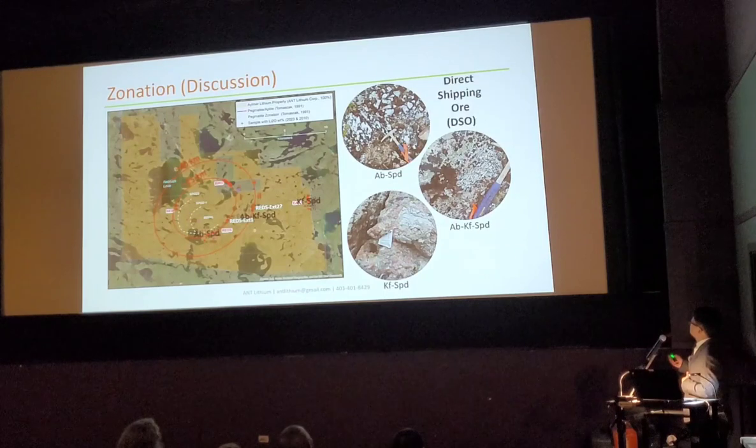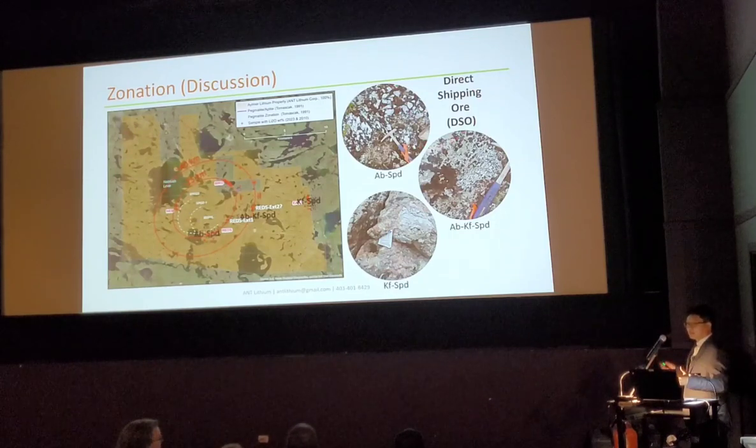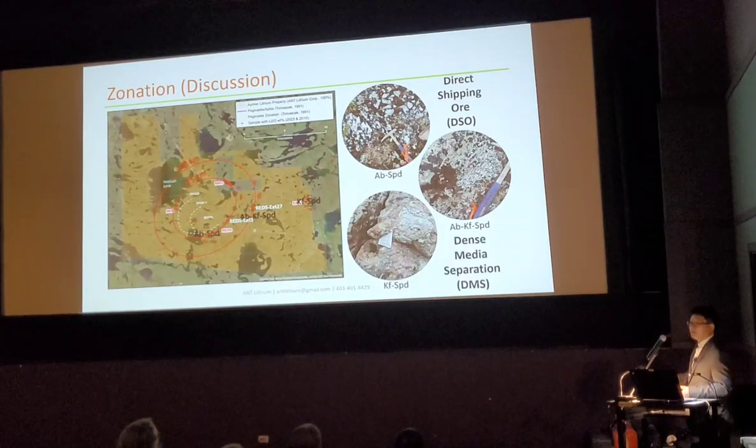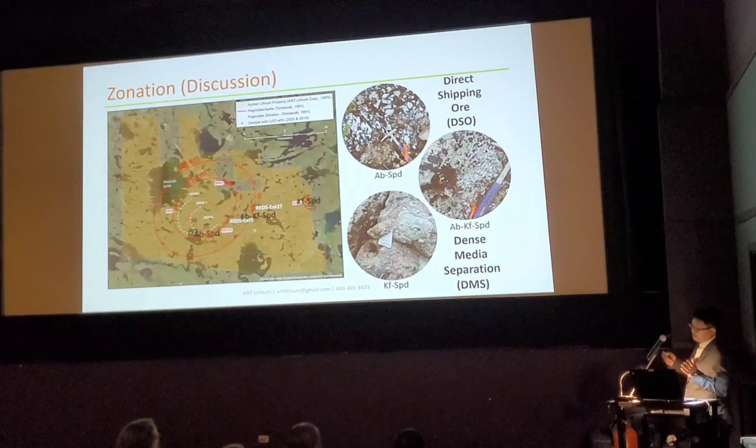For these big crystals, in future it will be good for direct DSO (direct shipping ore) — just mining these big crystals and they're ready to ship. For the smaller ones, probably still can do DSO, but another method — DMS (dense media separation) — can get the concentrate out and ship.